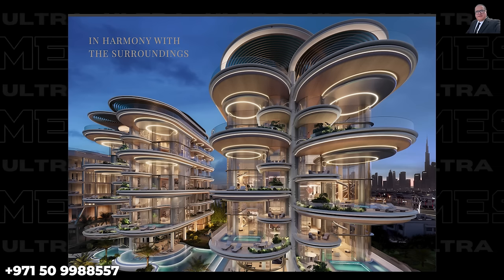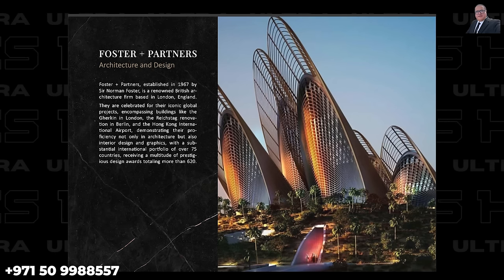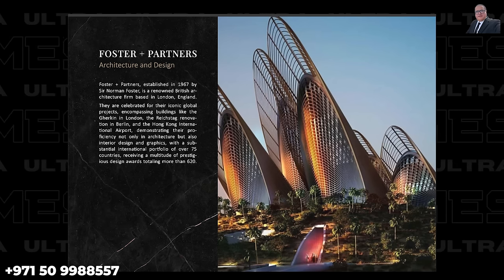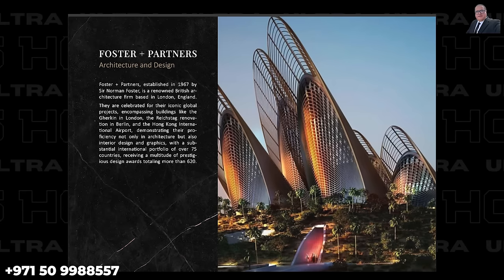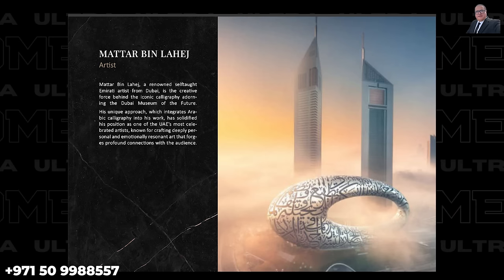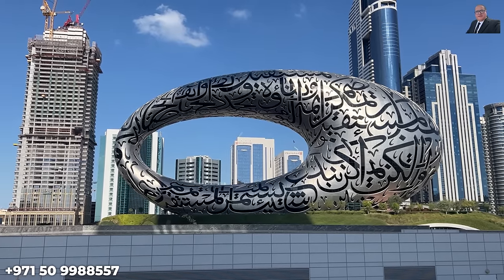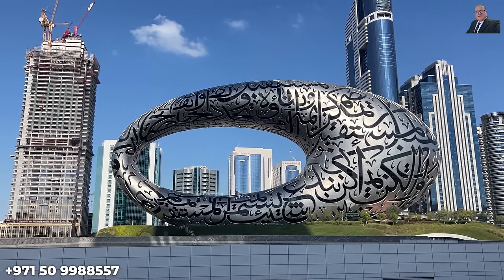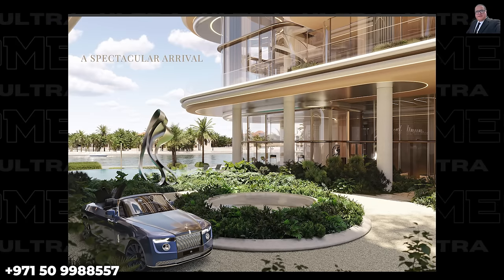The Rings is designed by the world-renowned Foster and Partners, whose impressive portfolio includes iconic global projects such as the Gherkin in London and Hong Kong International Airport. Artist Matar bin Lahej, the creative mind behind the iconic calligraphy of the Dubai Museum of the Future, adds his artistic touch — a unique sculpture by him will grace the entrance of the building's Car Valley area.